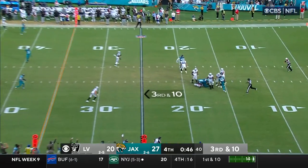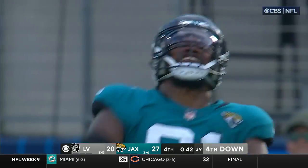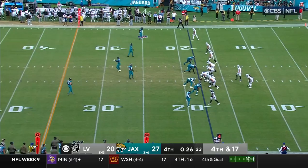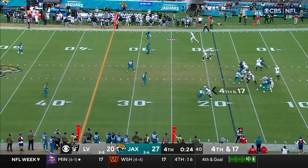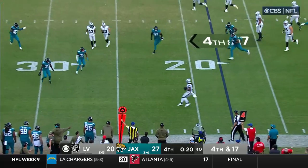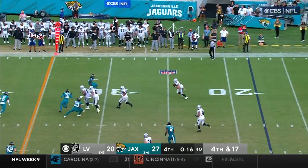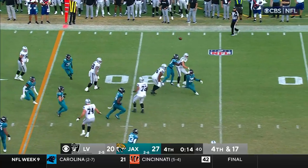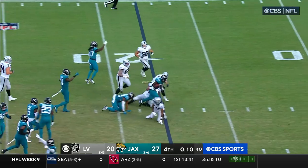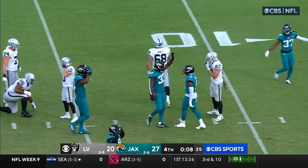Pressure's coming — Carr is sacked! Smoot again with his second of the day. One of those outside rushers has to get after Derek Carr right here. Carr will check it over to Bolden, and now he's going to try to lateral it across the field to Morrow — Morrow throws it back, Lloyd has it, Lloyd is down at the 15, and the Jaguars will win!